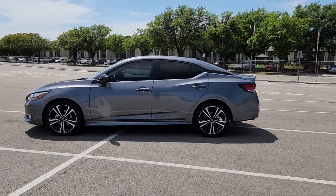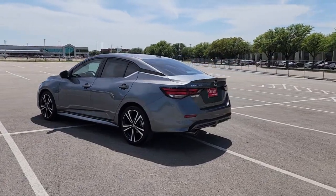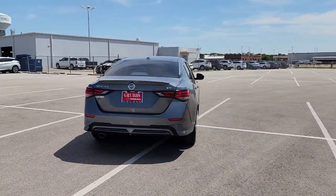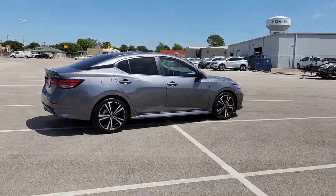Can you see yourself in the 2022 Nissan Sentra? This vehicle is an outstanding buy with fewer than 10,000 miles on the odometer. Comfort, convenience, safety, and fun are all yours in the sleek and spirited Sentra.